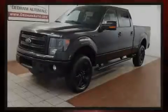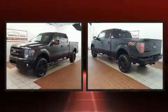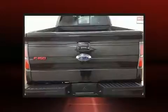Familiarize yourself with the 2013 Ford F-150. Top features include power windows, a tachometer, variably intermittent wipers, a rear step bumper, and much more.